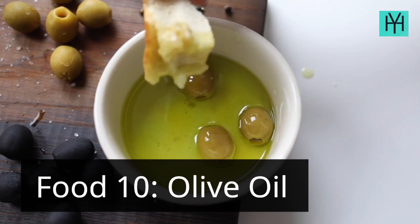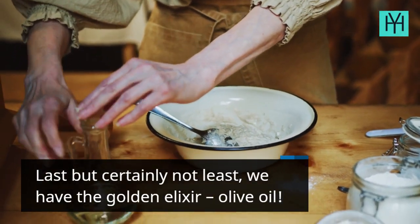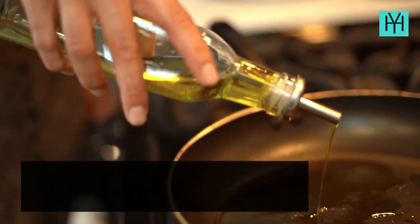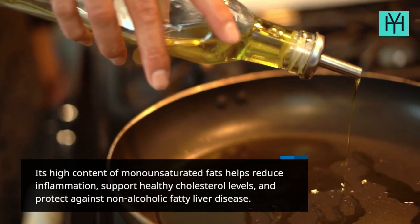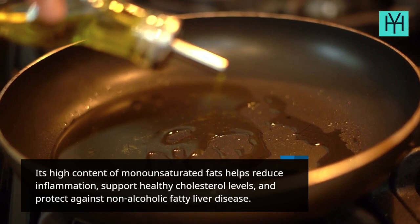Food 10: Olive Oil. Last but certainly not least, we have the golden elixir, olive oil. Its high content of monounsaturated fats helps reduce inflammation, support healthy cholesterol levels, and protect against non-alcoholic fatty liver disease.